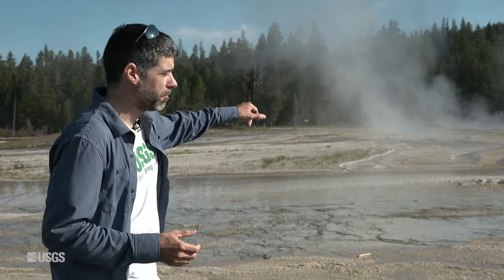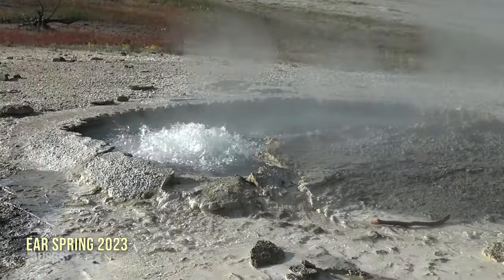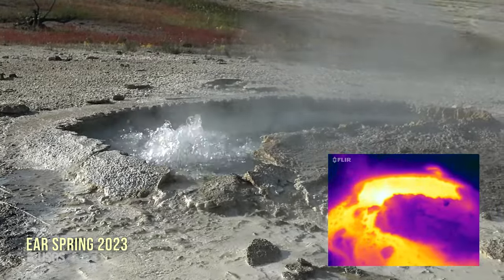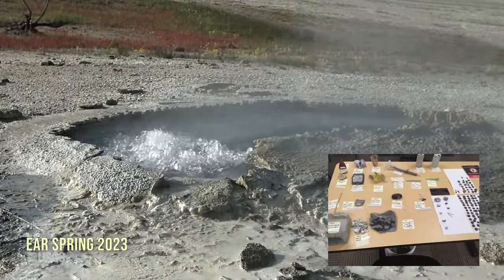This is very similar to some activity that occurred in September of 2018 — that's when that first feature out there formed. That time period is also very well known for the rare eruption of Ear Spring. It hadn't erupted in some decades, and when it erupted in September 2018, it brought decades of human trash to the surface: cinder block, coins, cans with pull tabs, even a baby's pacifier.